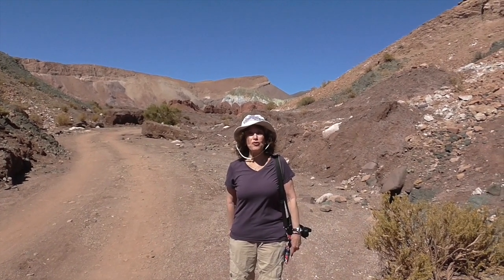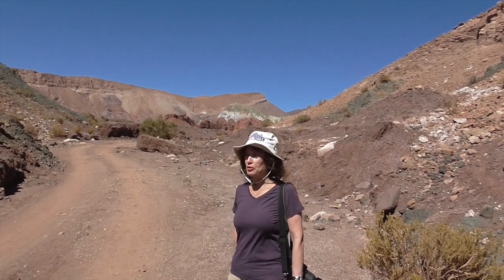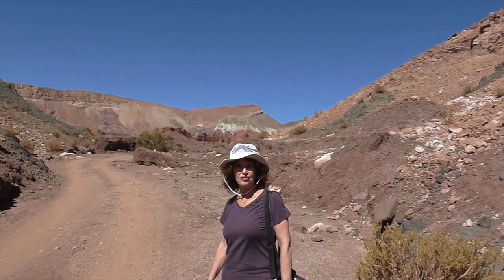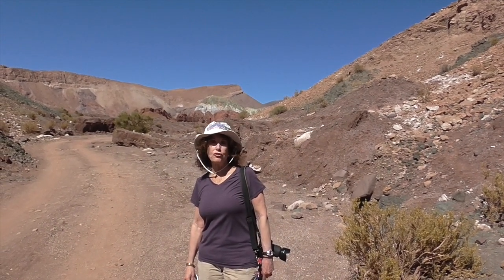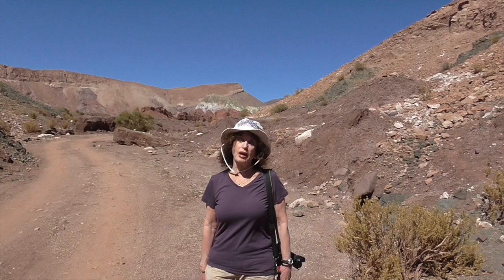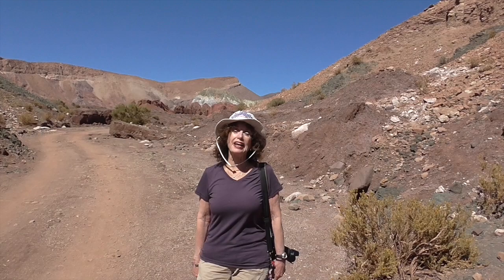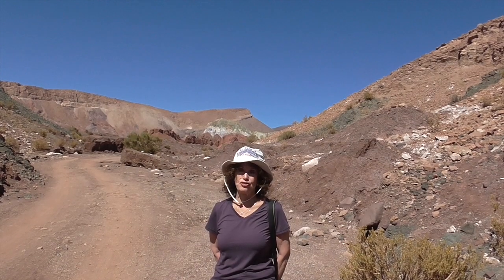Bienvenidos to Rainbow Valley, right behind me. I don't have to tell you why it's called Rainbow Valley — just take a look at the different colors in the rocks. In this particular area there are many semi-nomadic farmers who come with their herds of llamas and stay for about a month, then move on to greener pastures.